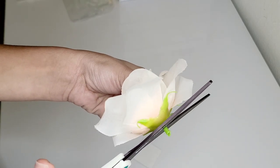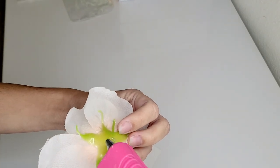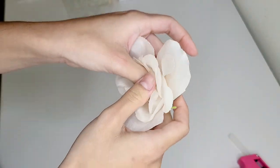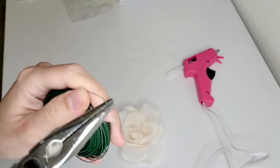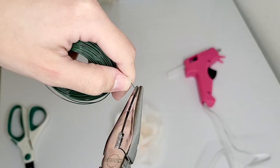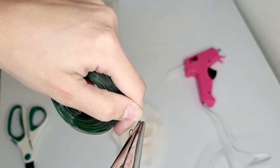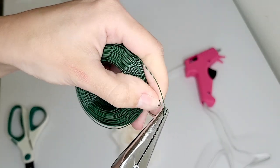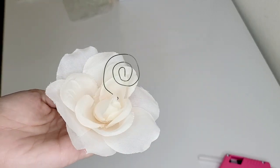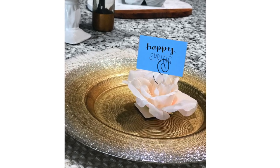Next I recreated the floral name card holders I saw at Hobby Lobby. I took a piece of cardboard and a dollar tree floral piece and hot-glued them together, then twisted floral wire into a spiral just like the Hobby Lobby version and created a little stand to glue into the center of the rose. Here is how that turned out — I absolutely love all of these DIYs. Thank you so much for watching; I'll see you guys in the next one!